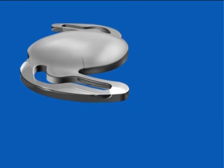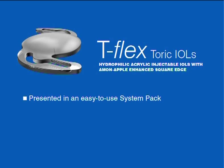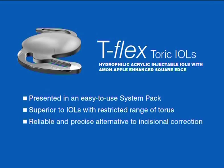T-Flex toric IOLs are single-piece hydrophilic acrylic UV injectable toric intraocular lenses, presented in an easy-to-use system pack consisting of one T-Flex toric IOL, one single-use soft-tipped injector, and a pre-taped post-operative eye shield. T-Flex toric IOLs are superior to toric IOLs with a restricted range of torus, and offer a more reliable and precise alternative to incisional keratotomy or limbal relaxing incisions for the correction of pre-existing corneal astigmatism.